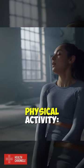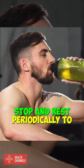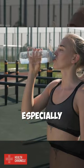5. Take breaks from physical activity. Stop and rest periodically to drink fluids, especially during hot weather.